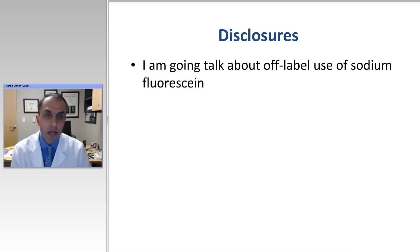I would like to start with my disclosures. The first one is that this is a talk that will include an off-label use of sodium fluorescein. What this means is that you can use sodium fluorescein for the purpose of brain tumors or vascular cases, as we'll talk about. You will not require an IRB if it's not for research and it's off-label use.